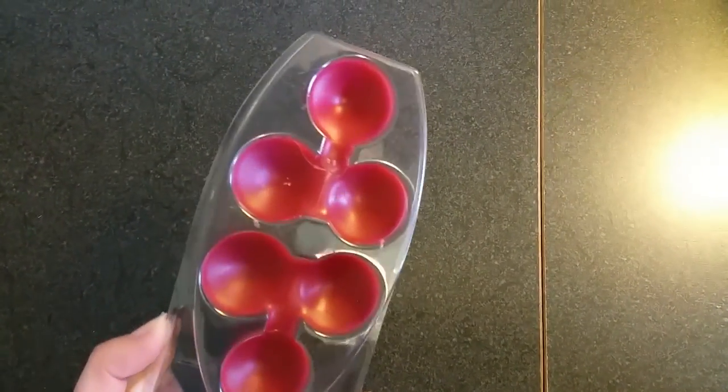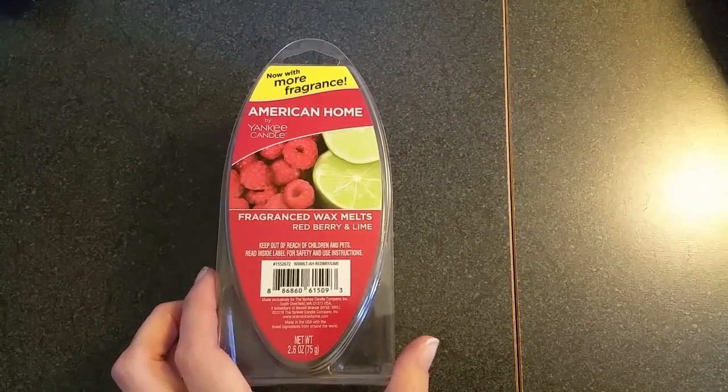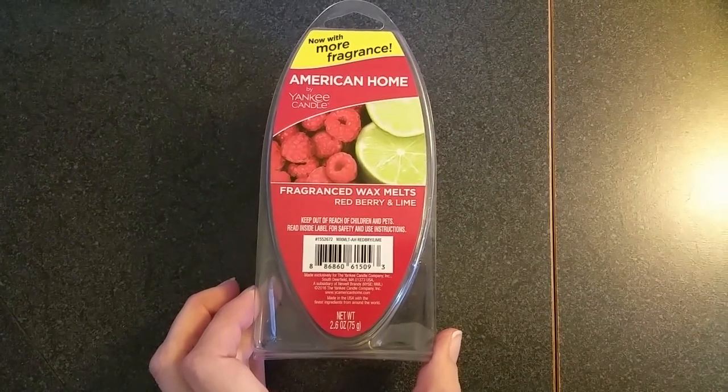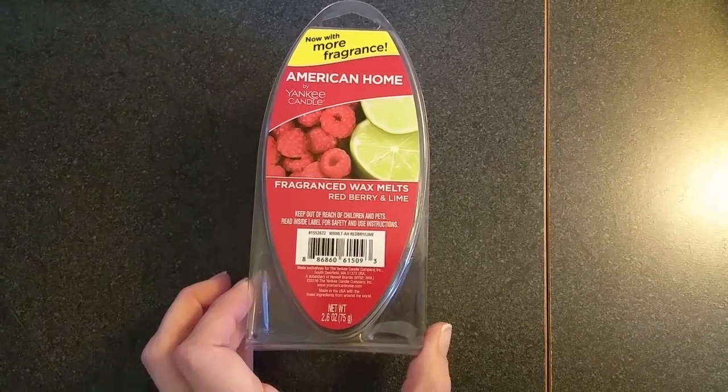I bought a couple of these, which is why none of these particular ones are used. The description for this scent on the Yankee American Home website is sweet red raspberries, juicy and fresh, meet tart lime in a refreshing combination.